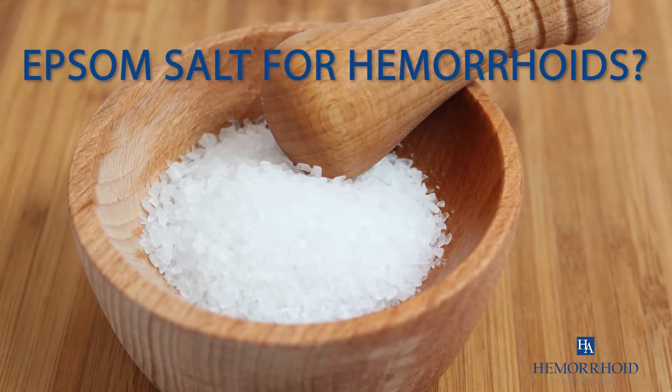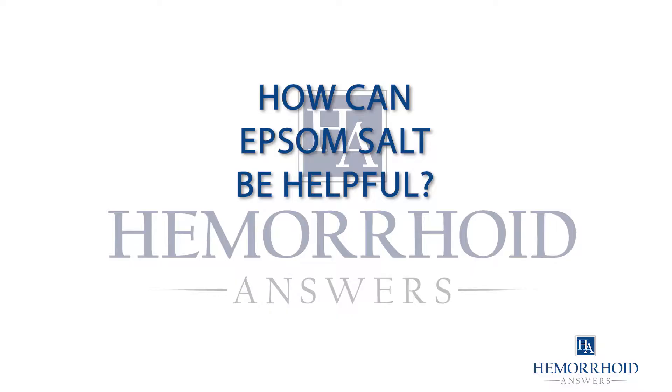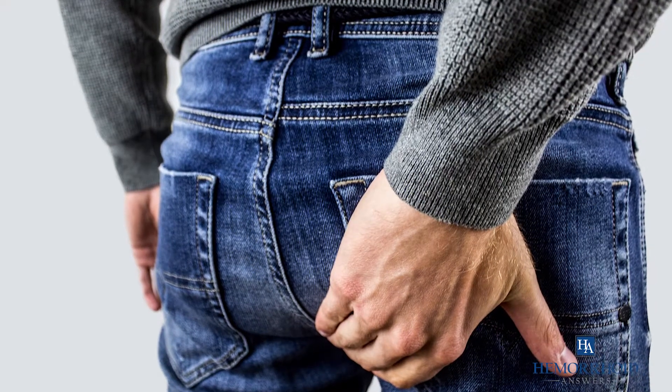Can I use Epsom salt to relieve my hemorrhoid symptoms? Let's look into how Epsom salt can be helpful in relieving painful hemorrhoid symptoms.